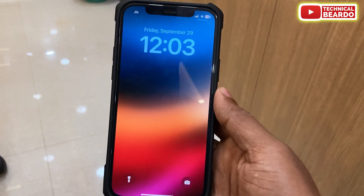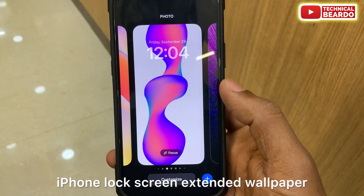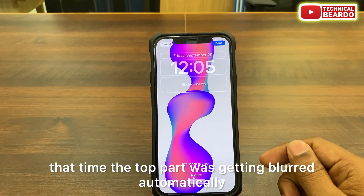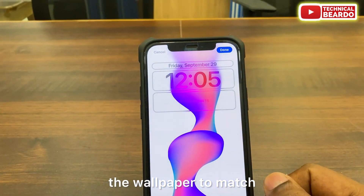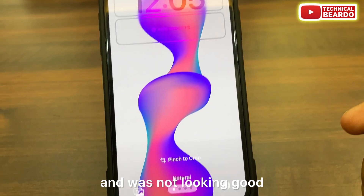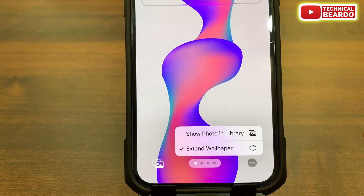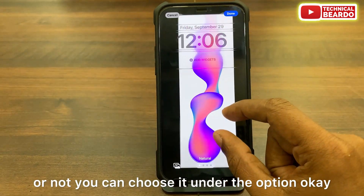The first feature I really liked is the iPhone lock screen extended wallpaper option. Earlier, after installing iOS 17, whenever you tried to set a new wallpaper on the lock screen, the top part would get blurred automatically because the iPhone was trying to extend the wallpaper to fill that gap. In iOS 17.1 beta 1, there is now an option to choose whether you want to extend the wallpaper — that is, blur the top part — or not.